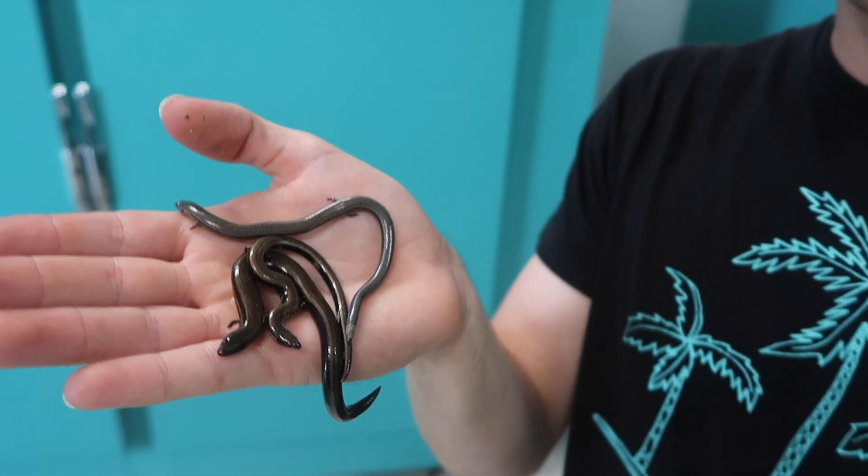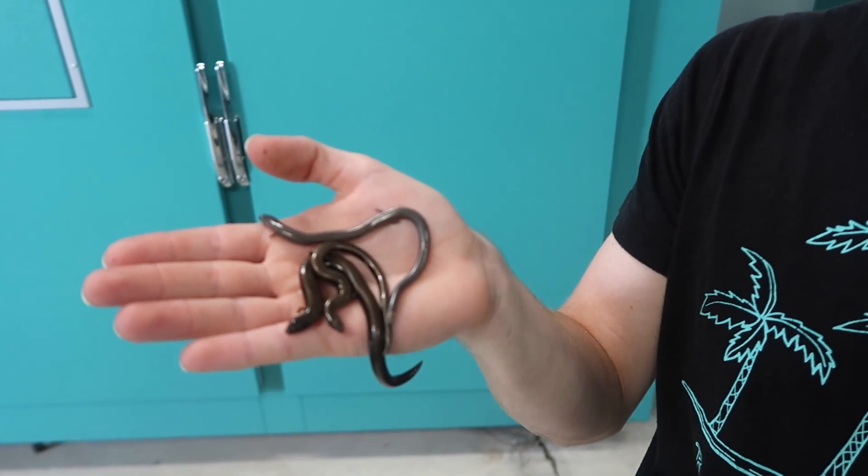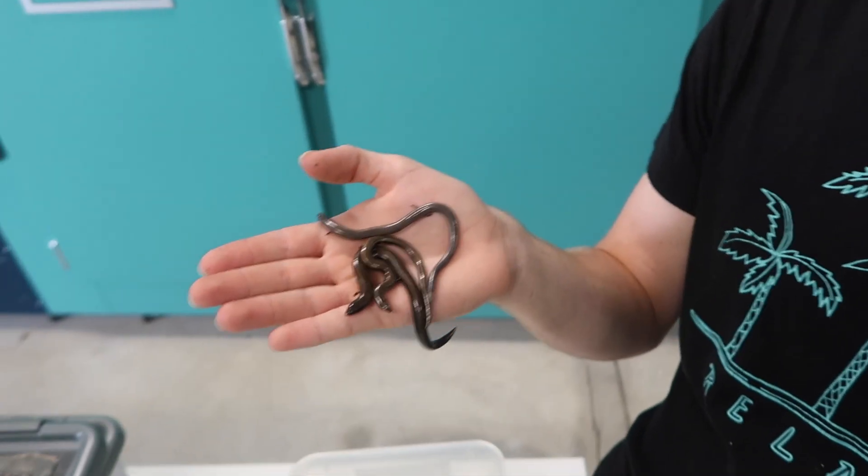The majority of these skinks here are actually female and they're all wild-caught. The goal here at the lab was to capture wild-caught pregnant females, get them to have their babies in captivity, and then use the offspring to do different experiments all relating to climate change and the species' biology.